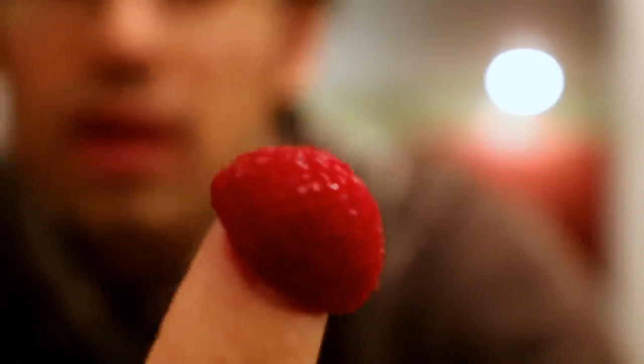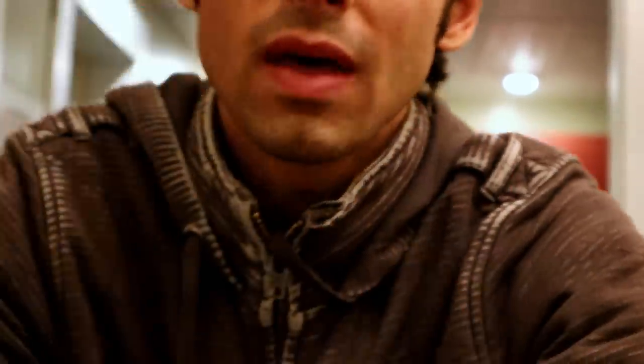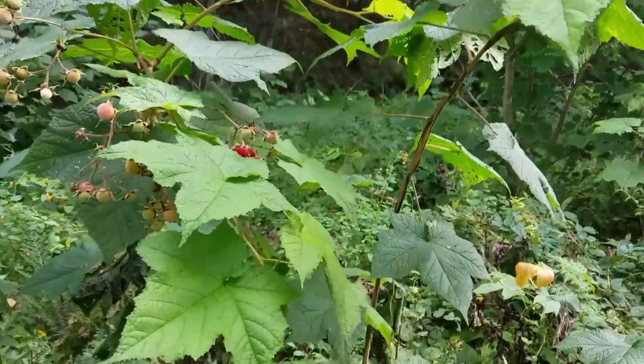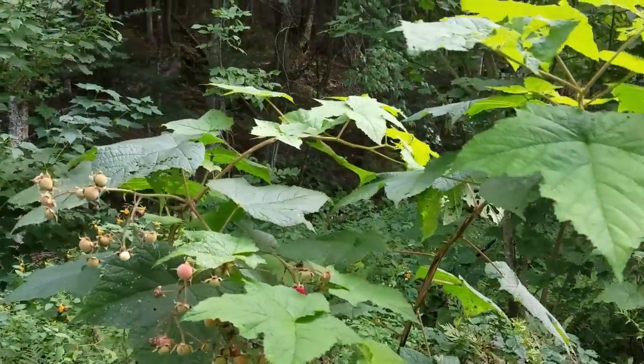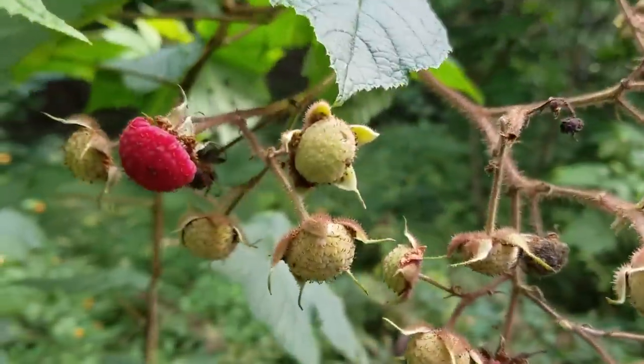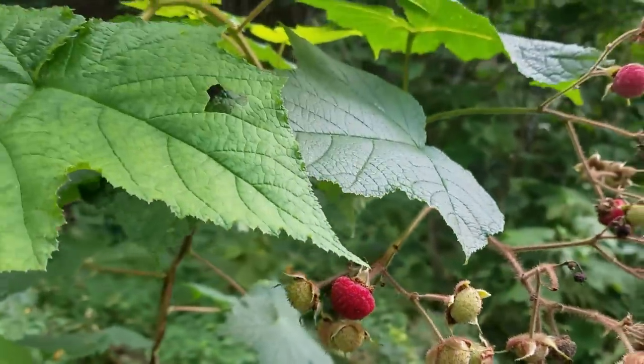These are something that grow throughout the U.S., but mostly in the northern areas. Right now I'm in Vermont, so that makes sense. What's interesting about these is the plant that it grows on — usually with other types of brambles like blackberries, raspberries, and wineberries — they have little prickles on the stems, and these do not.